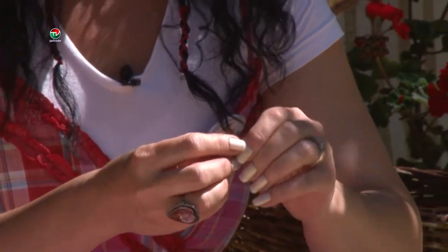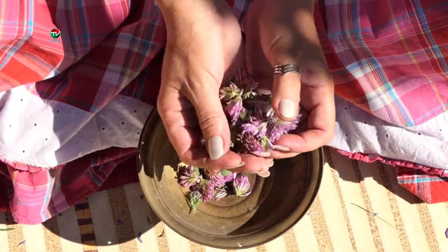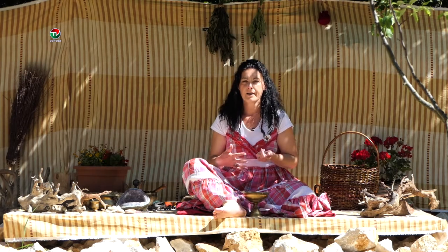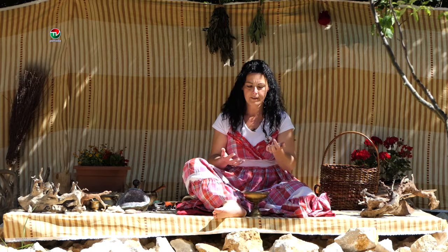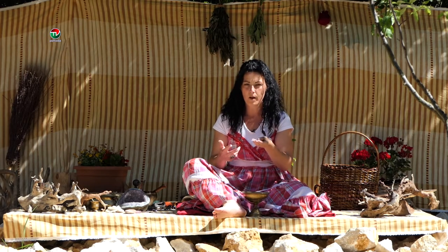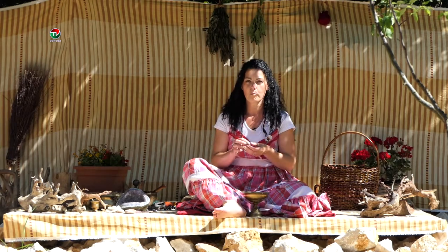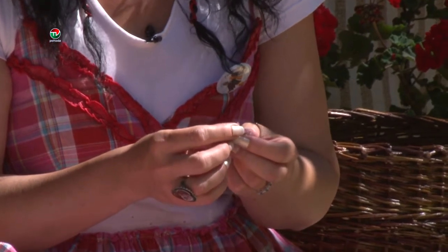Ďatelina Lúčna má zaujímavé liečivé účinky. Je to ženská rastlinka. Ženy, keď majú problémy v menopauze, menštruácia, bolesti, keď majú klimakterické stavy, emočné vypätia, tak táto rastlina je ideálna v kombinácii s alchemilkou, hluchavkou bielou a púpalkou. Táto zmes, keď sa pije na tieto ženské problémy, tak sa upokojí hladina a ženy sa dostávajú celkom do normálu.